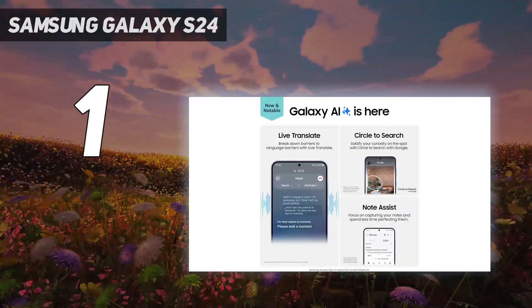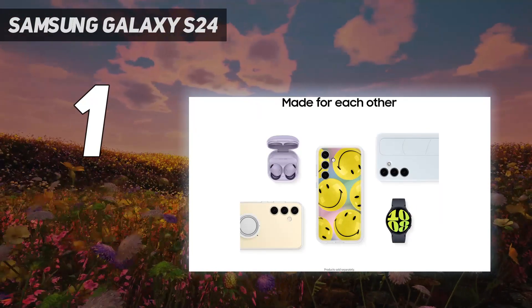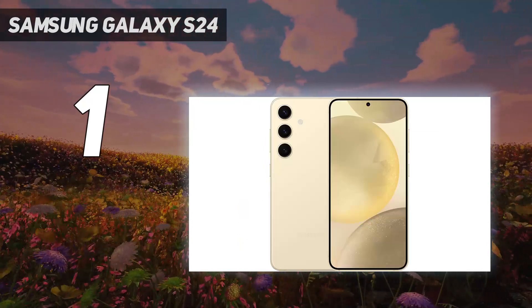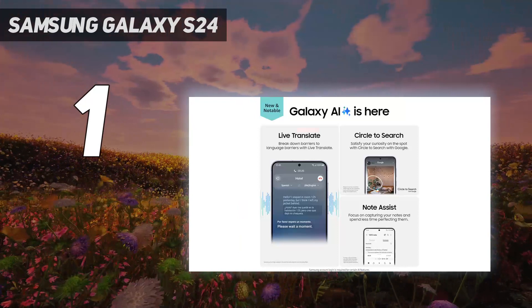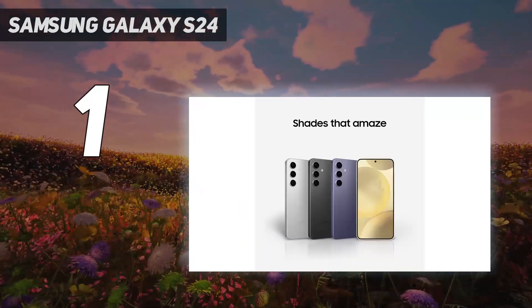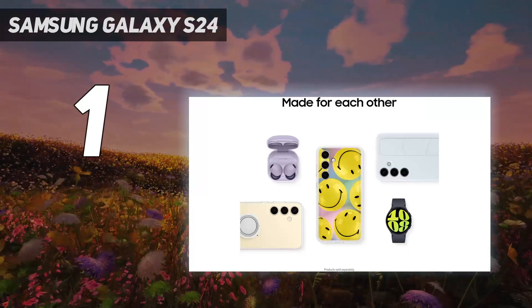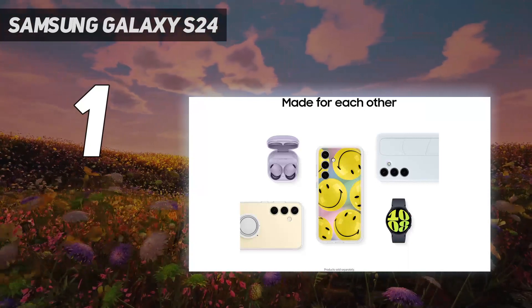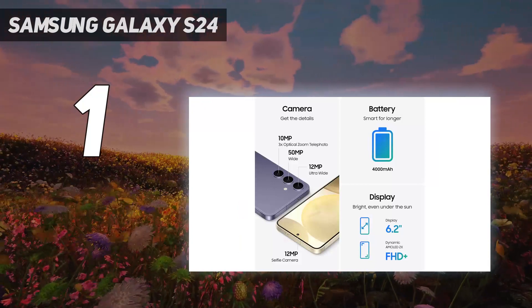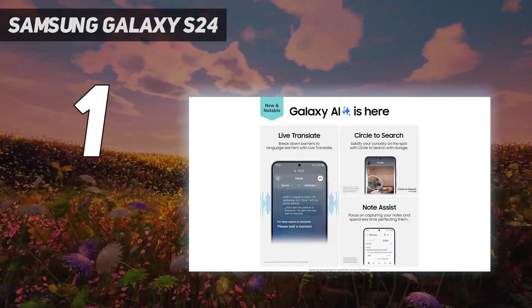Display: the Galaxy S24 can reach much brighter levels than before, up to 2600 nits, and its 6.1-inch display is still plenty sharp, even though it's a lower resolution than the rest of the S24 family. Cameras: Samsung hasn't changed the specs on the Galaxy S24 cameras, but it has improved the photos you'll end up taking thanks to better image processing. There's a 50MP main lens, 12MP ultra-wide lens, and unlike the iPhone 15, the Galaxy S24 has a 10MP telephoto lens with real 3x optical zoom.